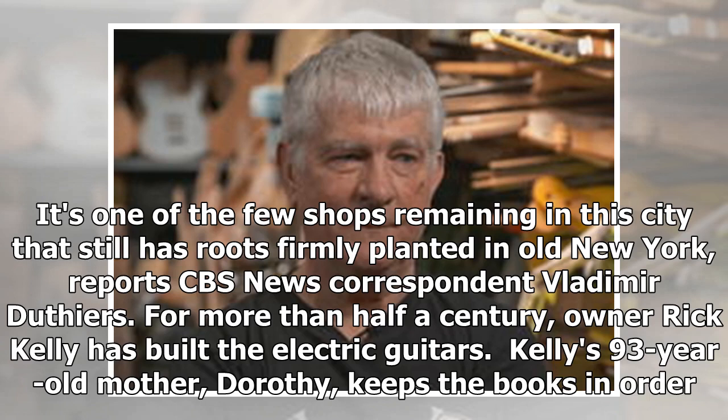For more than half a century, owner Rick Kelly has built electric guitars. Kelly's 93-year-old mother, Dorothy, keeps the books in order.